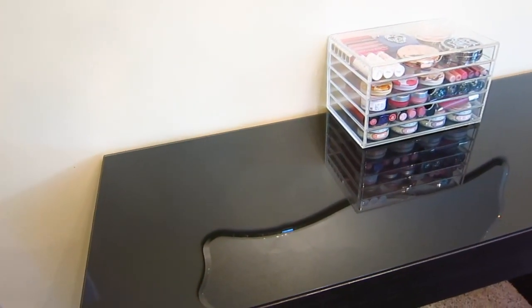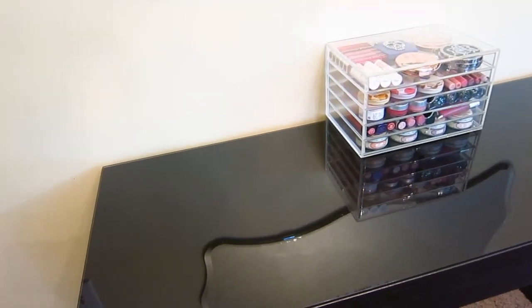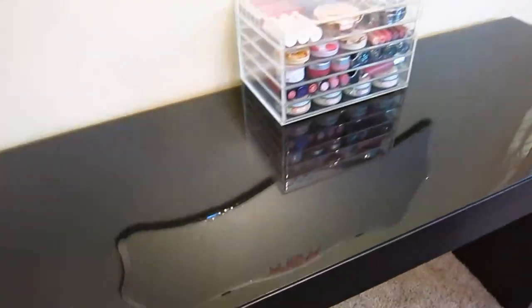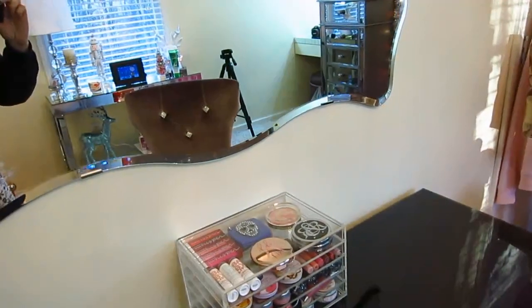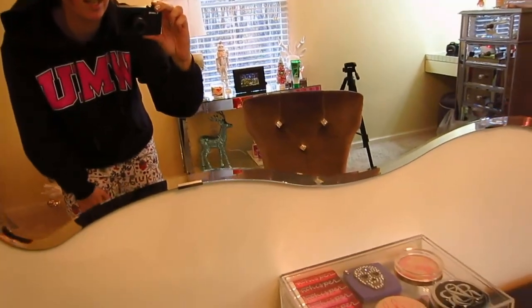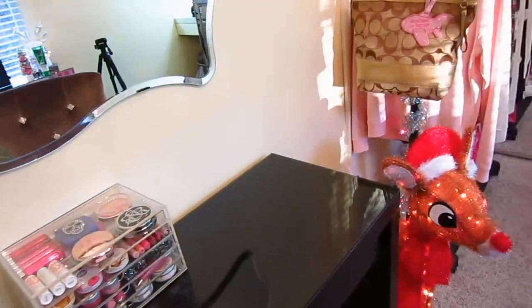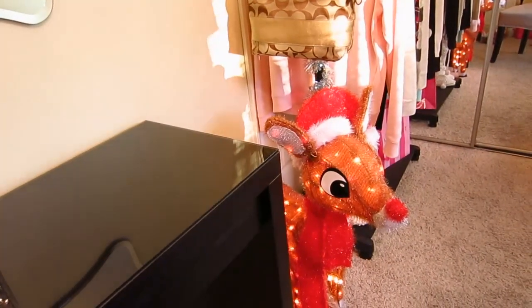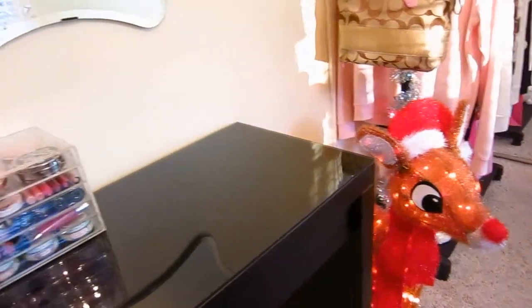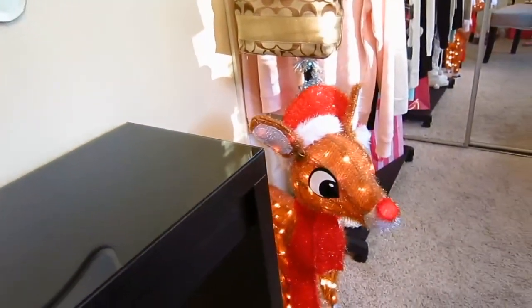I dust at least once or twice a week. Usually I just take everything off my vanity, wipe it down with glass cleaner, and put everything back. Today is Sunday — usually Sunday is one of my cleaning days, so I'm kind of all grunged out and casual, still in my pajamas. As I get older, putting up Christmas decorations is still fun, but sometimes it feels like it can be a lot of work.